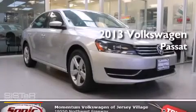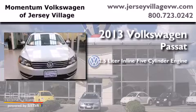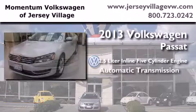This is a brand-new 2013 Volkswagen Passat. It has a 2.5-liter, 5-cylinder engine and an automatic transmission.